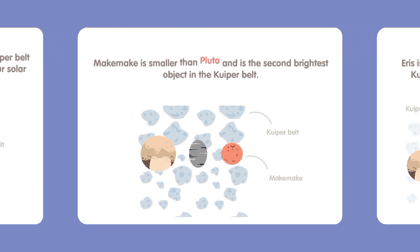Makemake is smaller than Pluto and is the second brightest object in the Kuiper Belt.